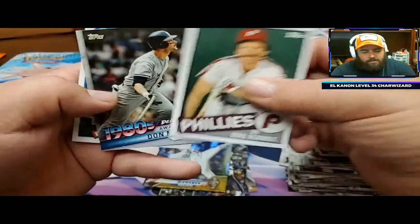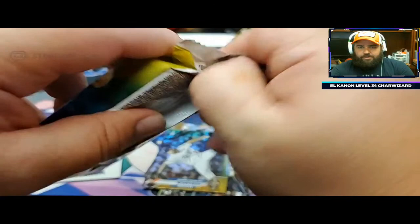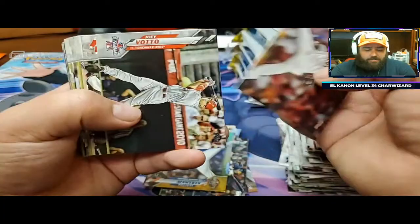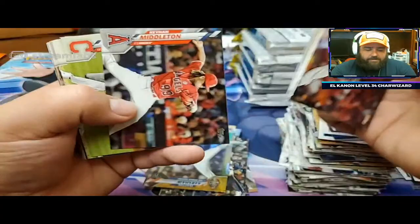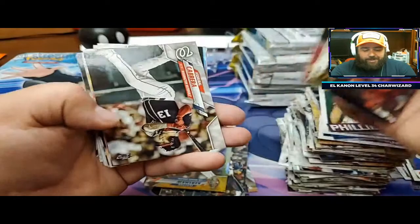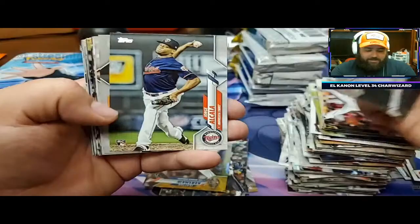My favorite product from this year has got to be Topps Triple Threads. I think Topps did a phenomenal job with Triple Threads. However, I didn't have any incredible hits - one of them was pretty good though. I got a Juan Soto autographed relic, so I was pretty happy about that. That was definitely my best hit. But I've seen so many people open up one box and get a book card. I saw somebody pull a Mike Trout bat knob out of there - talk about a legit pull.